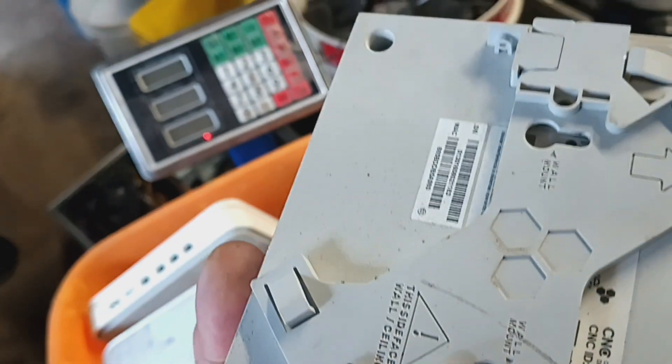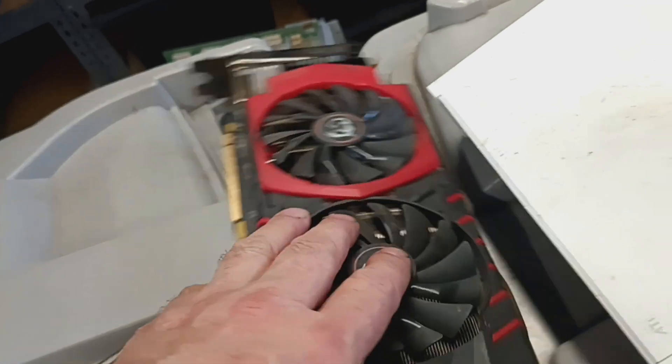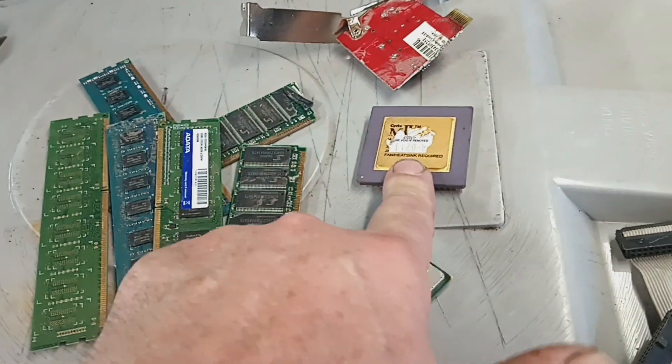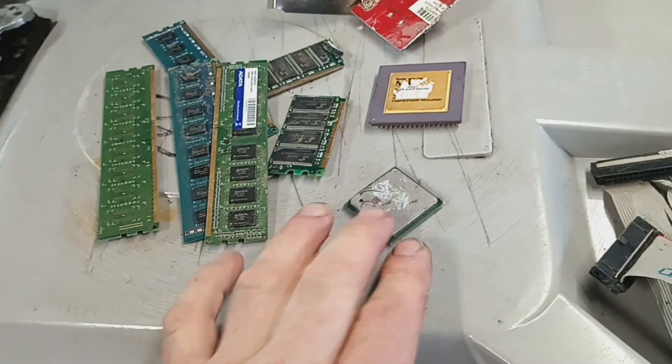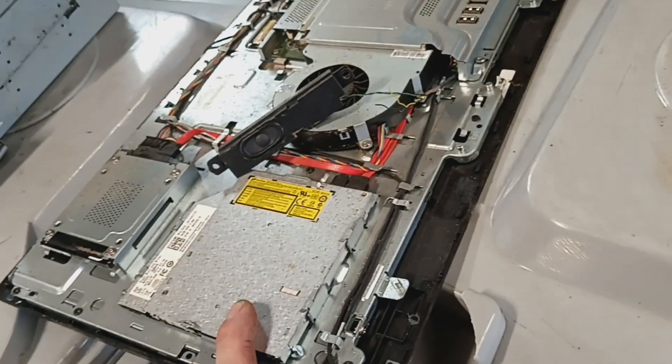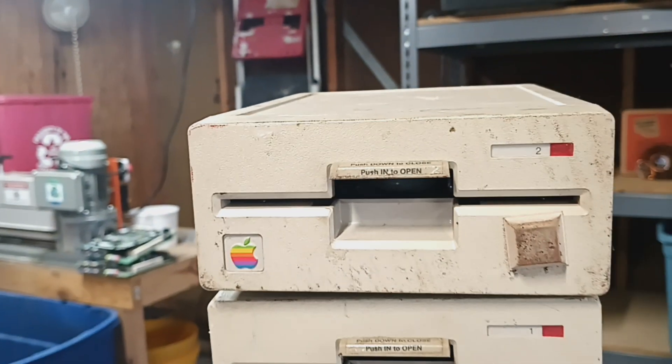There's a bunch of these little router boxes I've never seen before, so we'll take one apart and see what's in it. Got a couple of tablets, a video card, some ceramic — that's probably about $75 a pound — a couple of loose memory sticks, CPUs, an all-in-one, some CD-ROMs, and a couple of old Apples, but they cut the cord off of them.